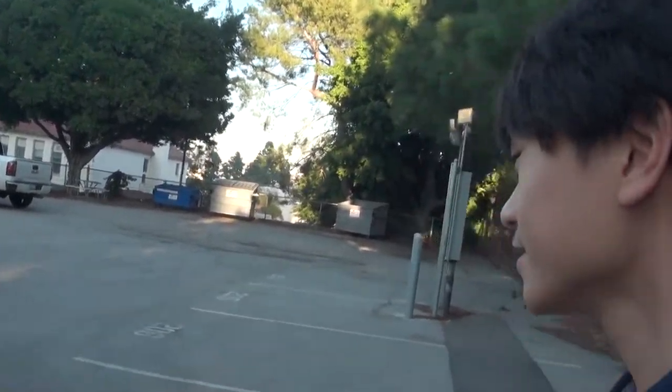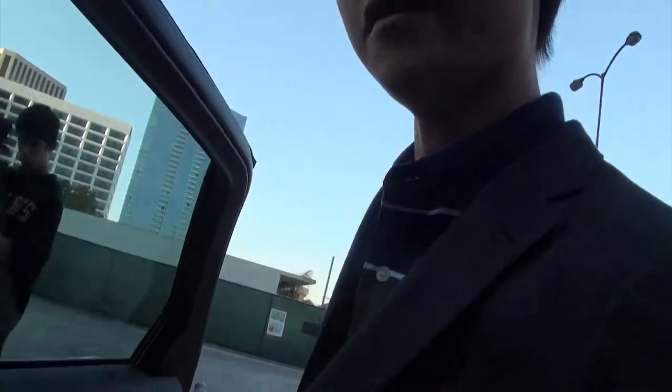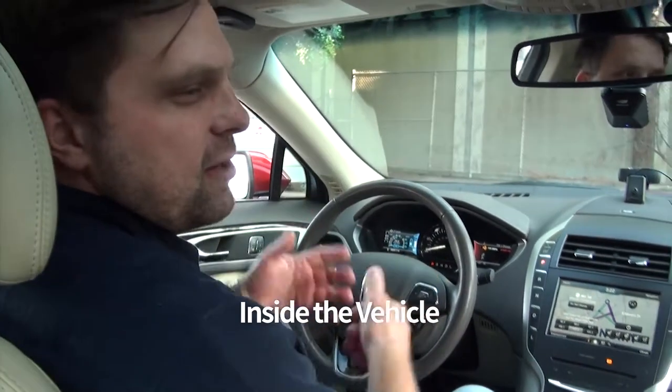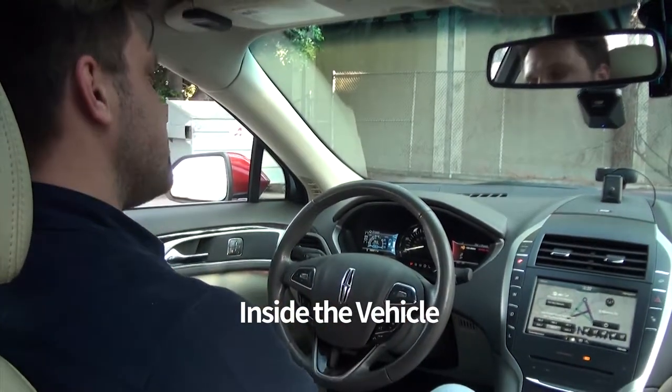All right, I'm gonna go to the passenger seat. Hello, Juan, what's up? Doing pretty well. So it's gonna move to our next point, which is the destination.